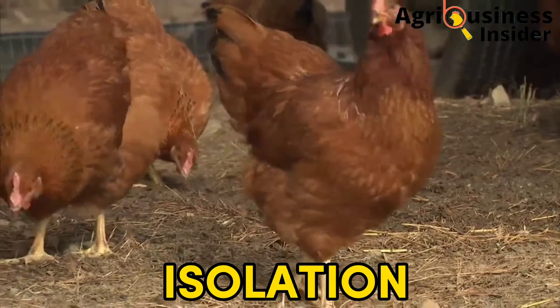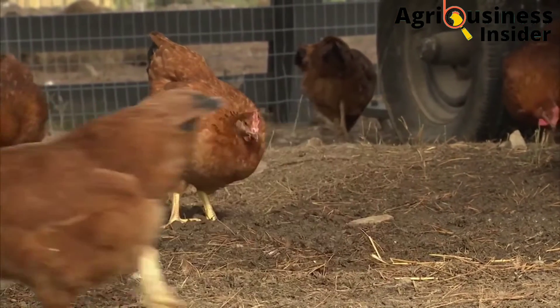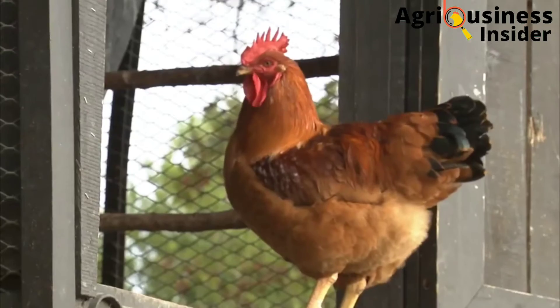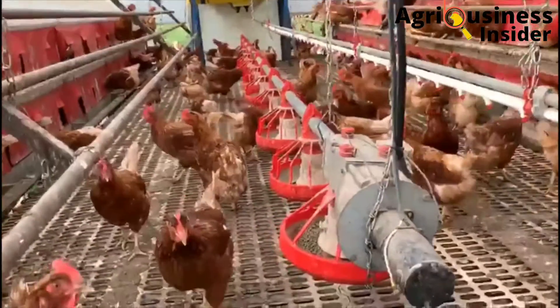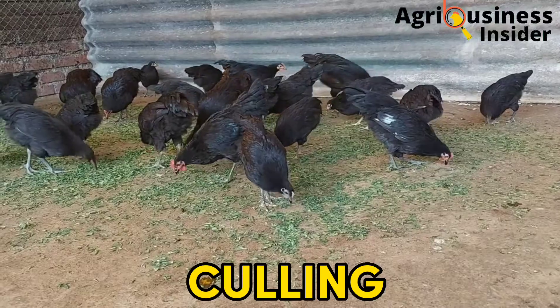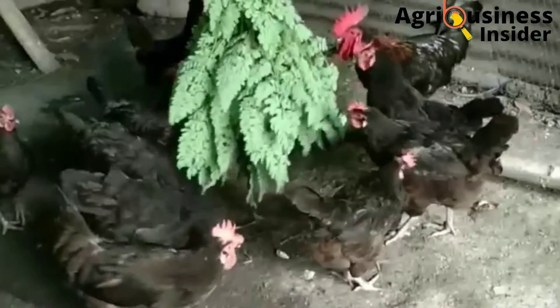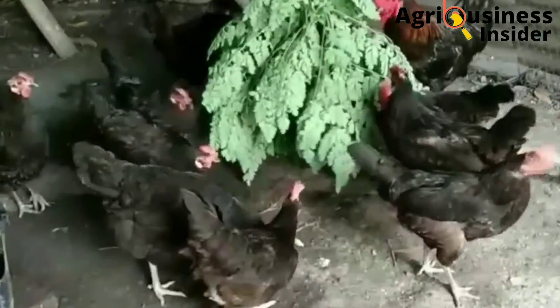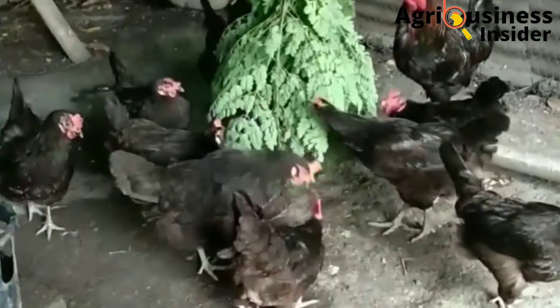Number four is isolation — put the hens that are eating eggs in isolation before the bad habit has spread to all the birds, and this can help to break the habit of eating eggs. The other option is culling, which is usually the last resort when all measures have failed. Culling involves removing the chickens that are eating eggs and bringing in a new flock into the farm.